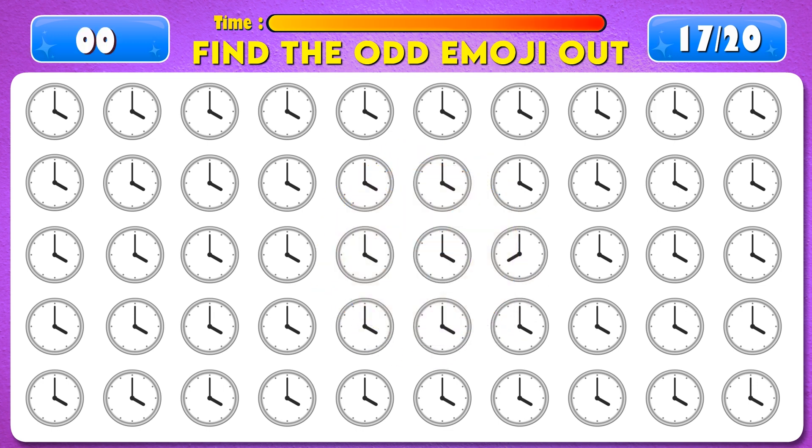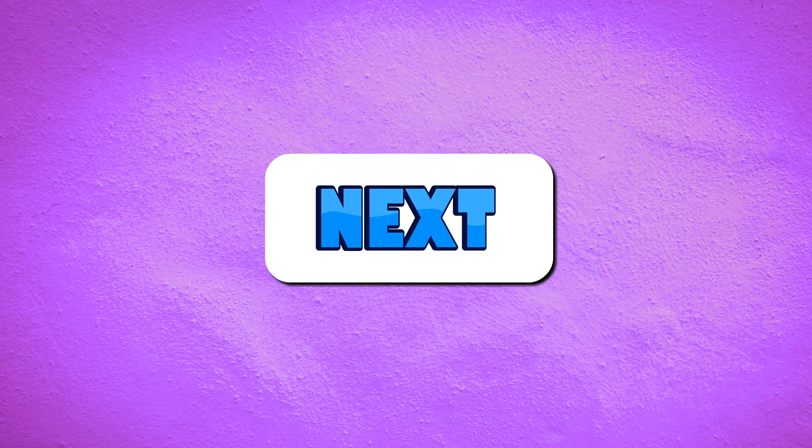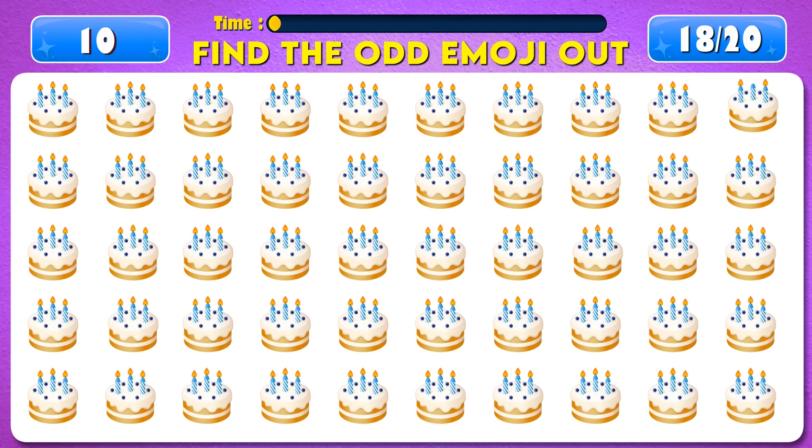Time's up! Yes, it's right here! Next question. Find the odd emoji out.